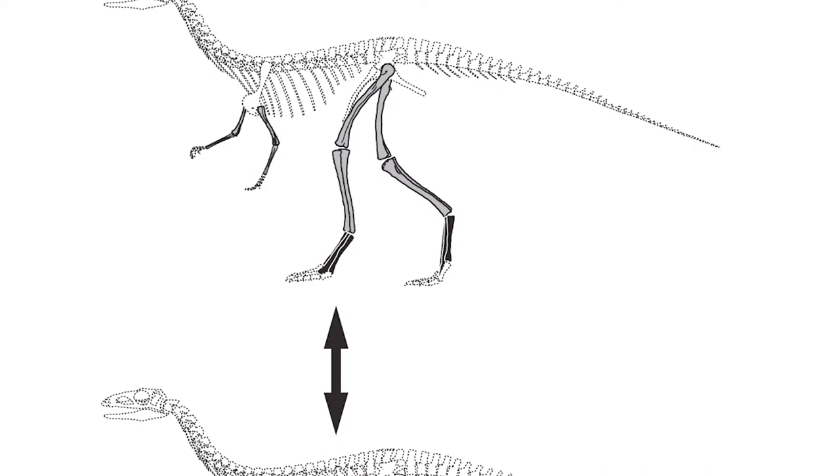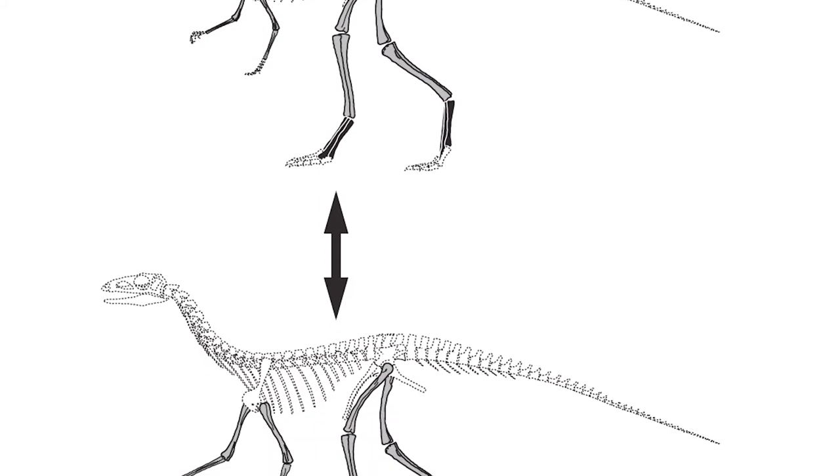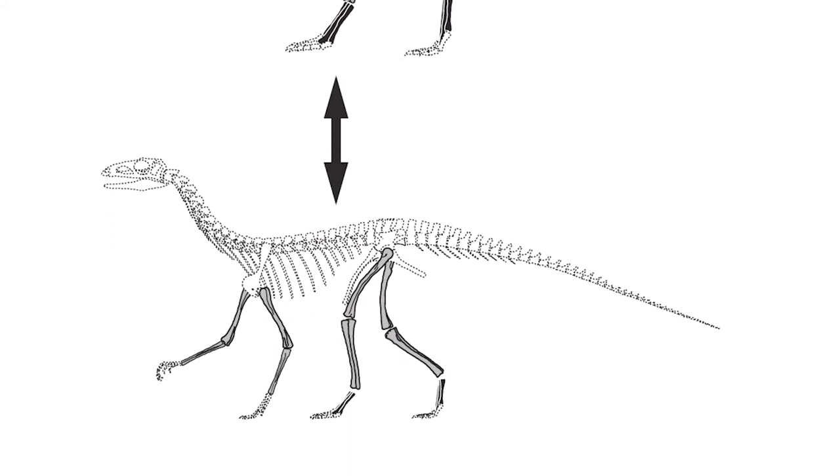In the Kubo study, they tackled their research questions using methods rather similar to the traditional methods originally used to formulate the locomotor superiority hypothesis. Comparative anatomy was their main input data, and was used as a proxy for function rather than biomechanically testing it.